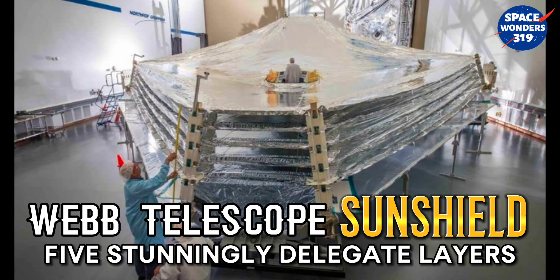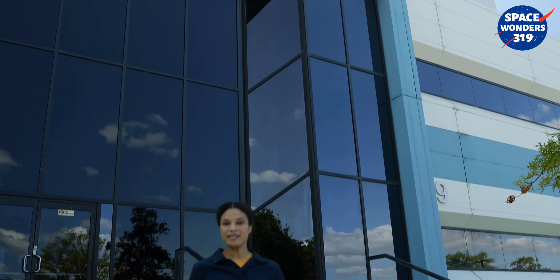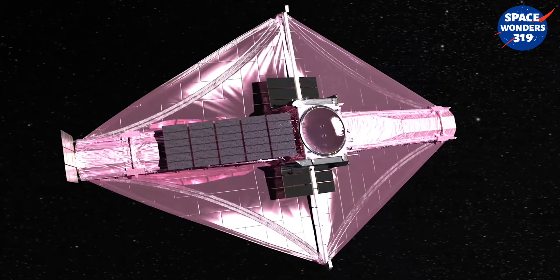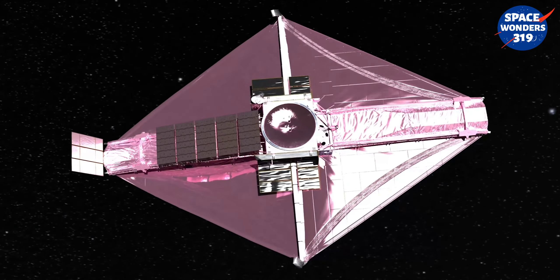Webb Telescope SunShield. Right here, NASA began assembling the future of astronomy. A million miles from Earth, NASA's James Webb Space Telescope will look into the early universe for traces of infrared light.